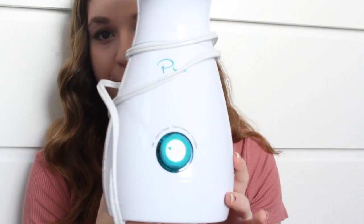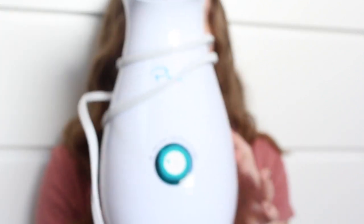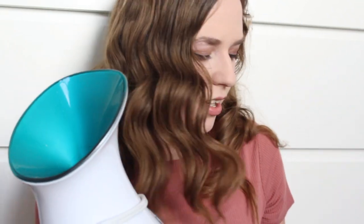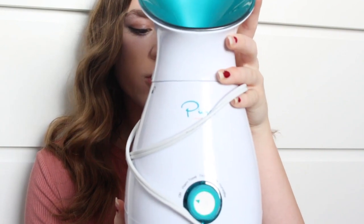This next one is facial misting. What I have is this mister called Pure Daily Care - you can find these on Amazon, Ulta, and beauty stores like that. What this does is the misting opens up your pores because of the hot steam, and this allows for masks and cleansers to really get into your skin a lot better since your pores are open. It also just feels really nice and relaxing on your skin.